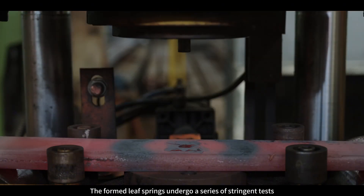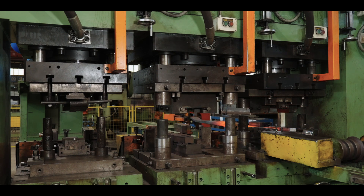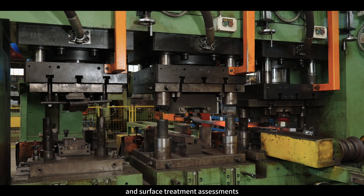The formed leaf springs undergo a series of stringent tests, including load testing, fatigue testing, and surface treatment assessments.